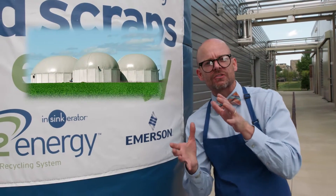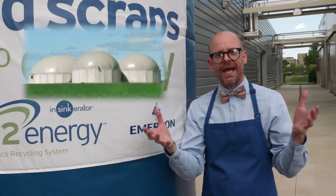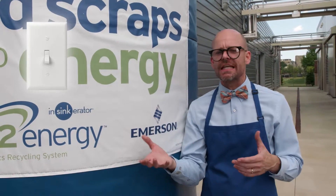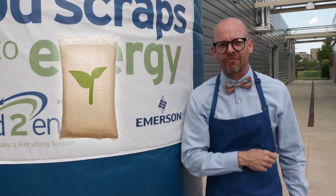The AD facility recycles the slurry by capturing and converting methane into renewable energy — either electricity, heat, or compressed natural gas. The rest is turned into beneficial fertilizer.